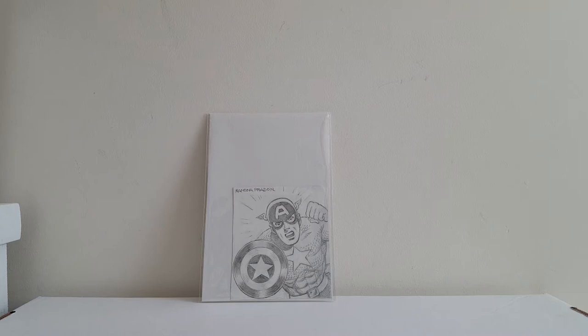Got Ramona Fredon to sign some books. She had some pencil pieces done at her table. This was $40 and I got it just because I never seen her draw Cap. I'm kind of disappointed in the fact that the shield's so tiny, but I attribute that maybe partly to the size of the paper. Anyway, you can excuse it because it's Ramona Fredon, so still pretty cool. Cool to see her drawing characters that she never worked on — that's why I wanted to get that one.